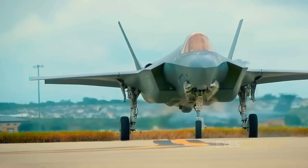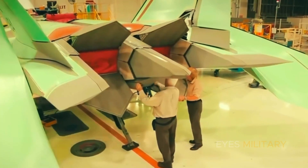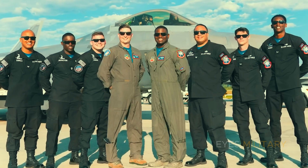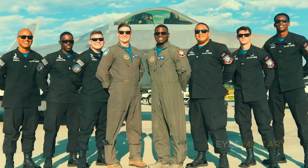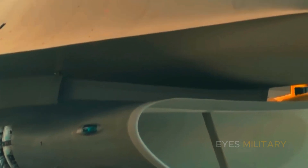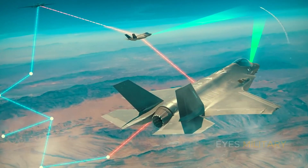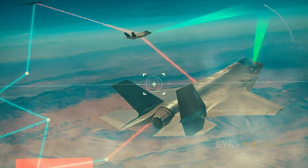This fighter is such a unique platform that federal law prevents it from being sold to anyone else — not Japan, not Australia, and not even England. The US continues to improve the Raptor's capabilities to become more invincible and more deadly. Here's the latest.